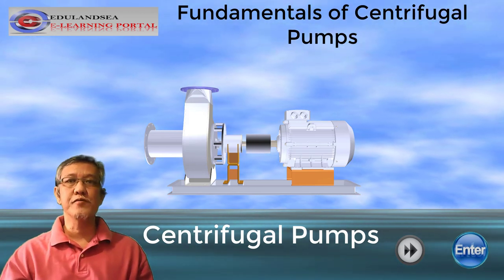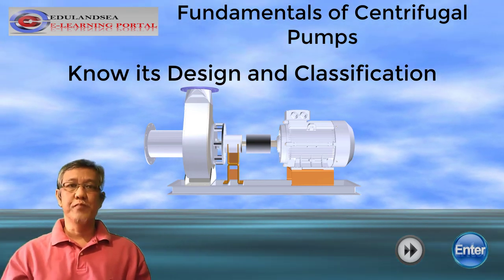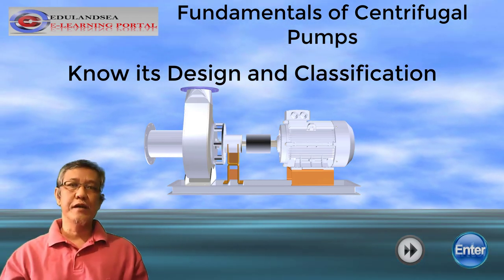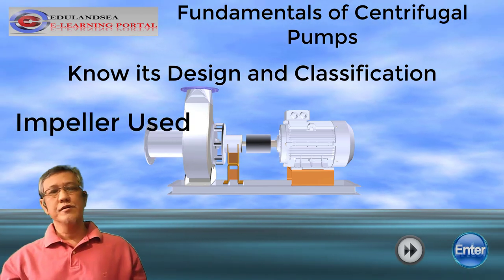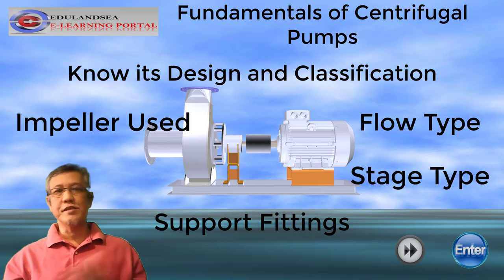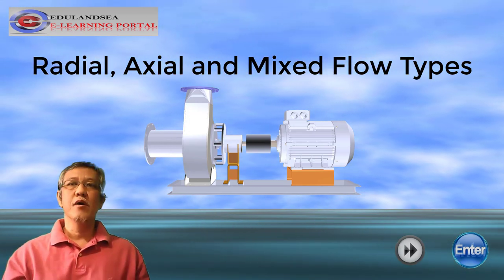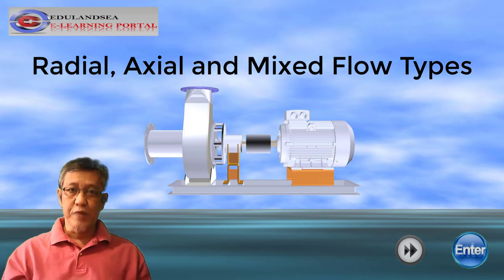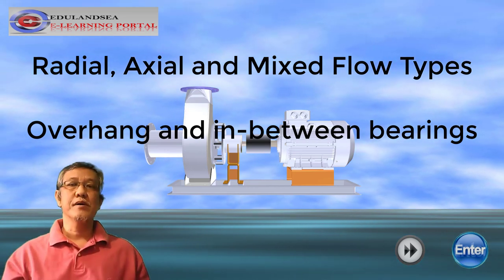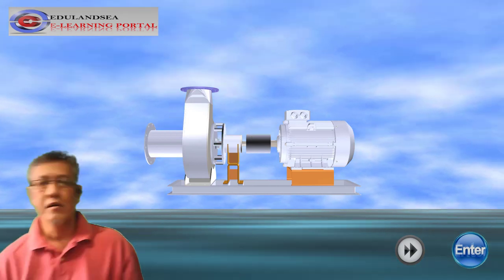Before we dive in deeper, let's talk about the fundamentals of centrifugal pumps. We need to know its design and classifications. It is important to classify such pumps so that we could understand how it works. Let's look upon the classification based on the type of impeller, the flow type, support fittings, and the stage type. Once we establish the fundamentals, we would be able to know what are radial, axial, and mixed flow centrifugal type of pumps. At the end of this discussion, we will be able to categorize the support fittings such as overhang, between-bearings type, including the impeller used such as closed type, open type, or semi-open type.